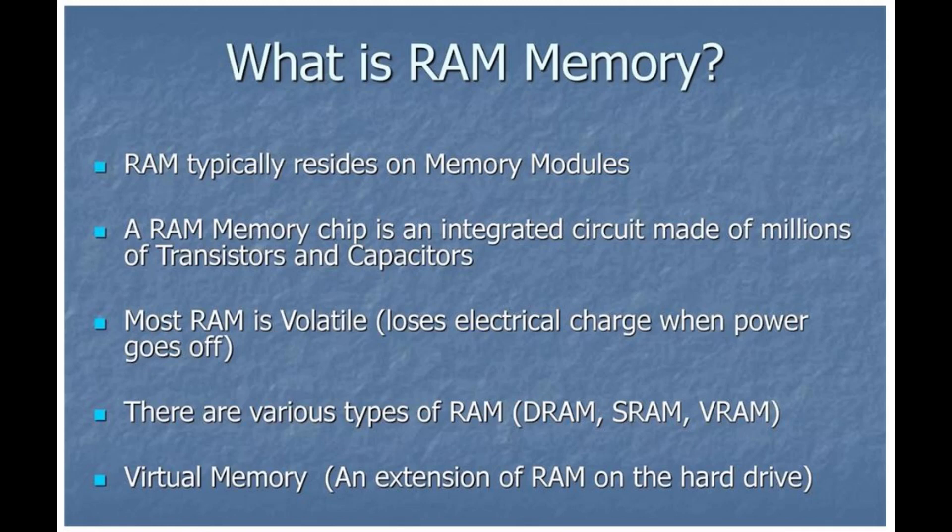Only particular programs and tasks utilize that much memory. Before upgrading, check to see if your computer can support an increase in system memory. There are plenty of reasons to want more RAM in your computer. With the price of memory dropping regularly, there are even fewer reasons not to upgrade. Before you make the leap and spend the money, it is important to double-check and see why your computer could use more RAM. Check out the list below for some common issues that upgrading RAM could help with.